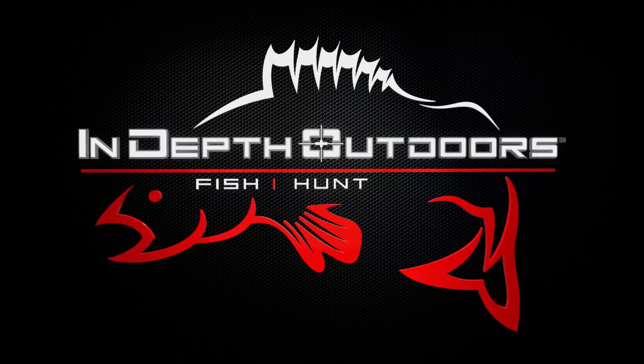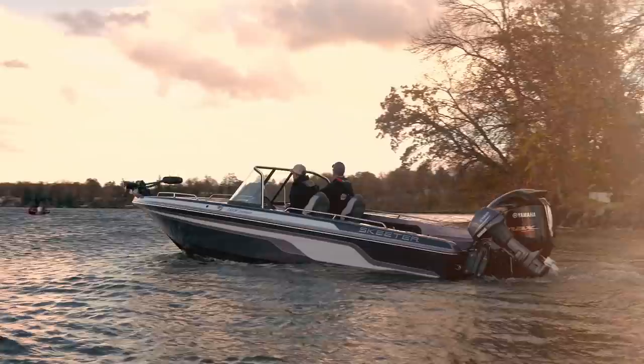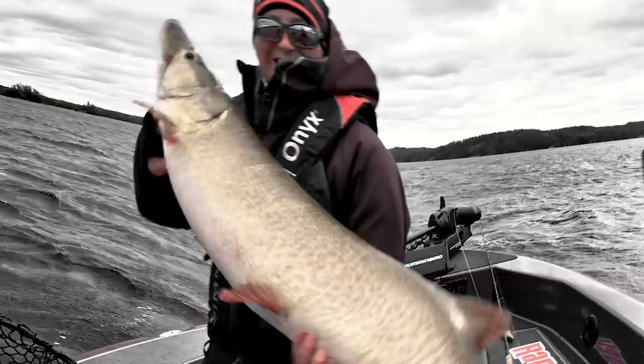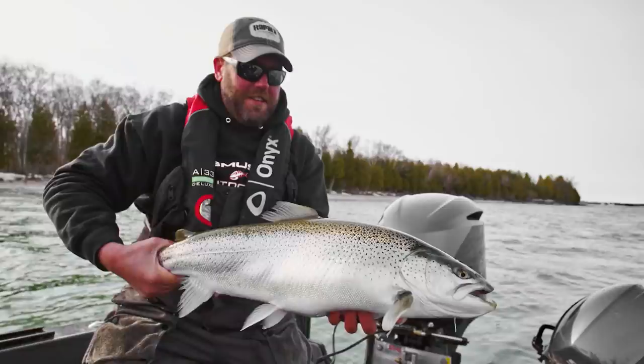Stay tuned for the biggest fish, the hottest bites, this week here on In-Depth Outdoors with James Holst and Pat McSherry and the rest of the IDEO Fishing Team. We're headed to the best fisheries across the Upper Midwest and Canada. We'll fish longer, explore unfished bodies of water and go further off the beaten path in search of the hottest bites in fresh water. This is In-Depth Outdoors.